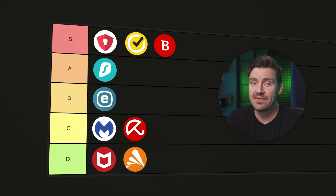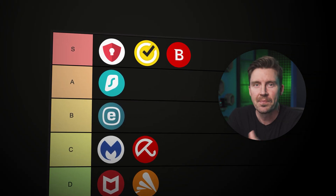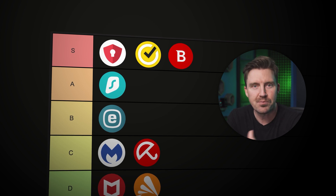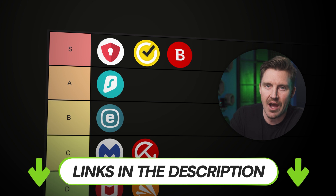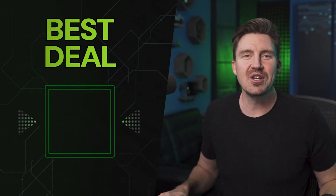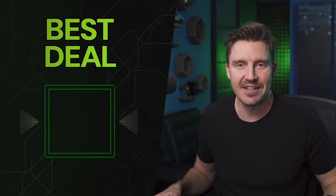So this is it — the final tier list. Personally, I recommend you focus on the A and S providers. These are not only the most secure ones, but they also have the best price-to-value ratio. If you want to try out the best antivirus 2025 options, remember there are discount links in the description below. Thanks for watching — if you have any comments, don't hesitate to let me know. I hope you enjoyed the video. I'll see you in the next one.